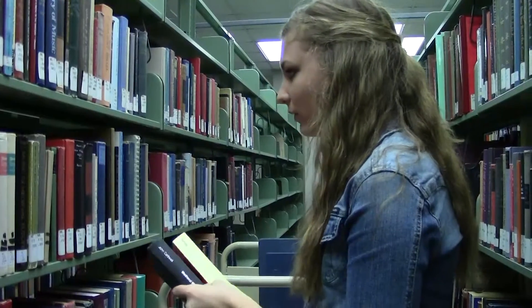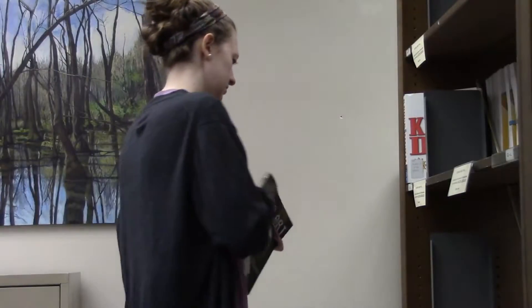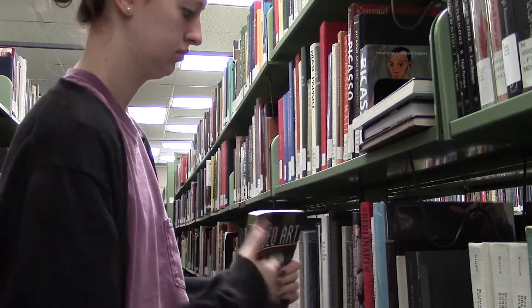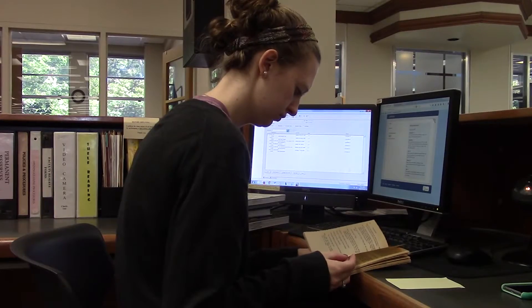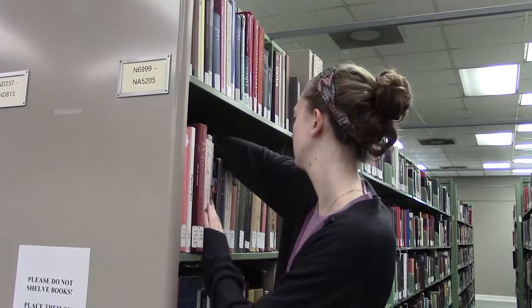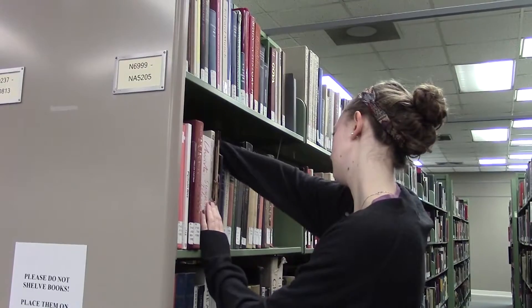So what makes a job on campus different than anywhere else? It's super convenient, because on campus I can come in between my classes, and it's a really chill environment. It's really not stressful, so it's really nice to be able to come to work and chill out.